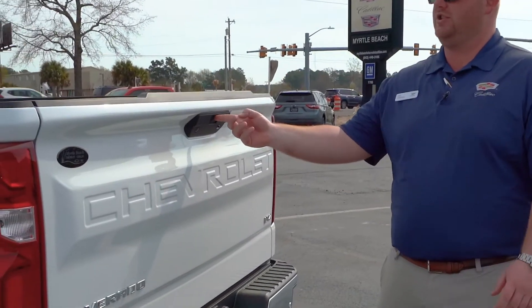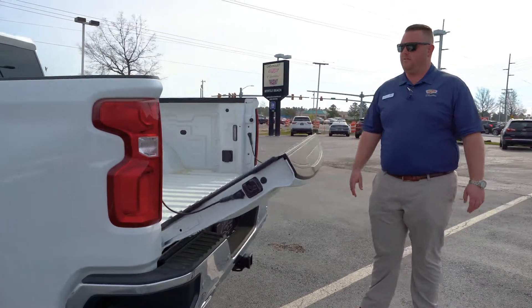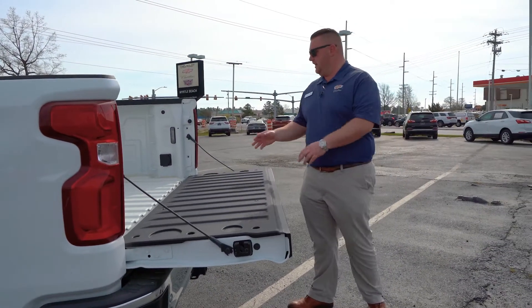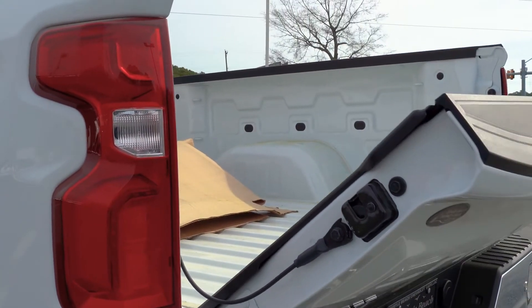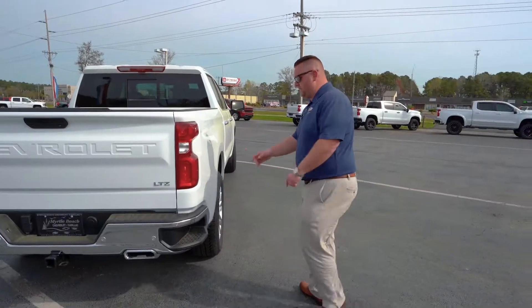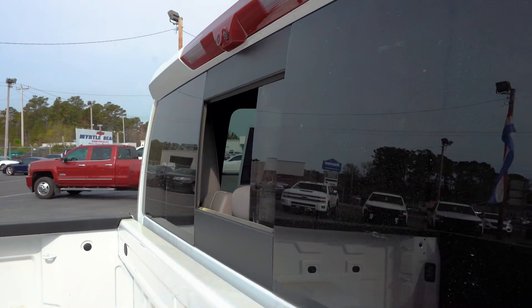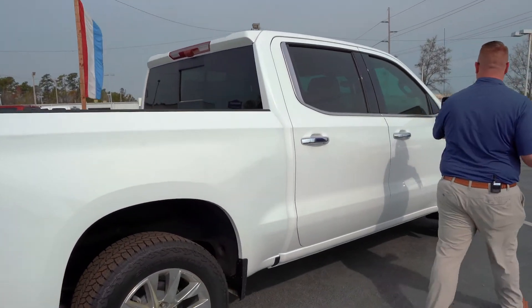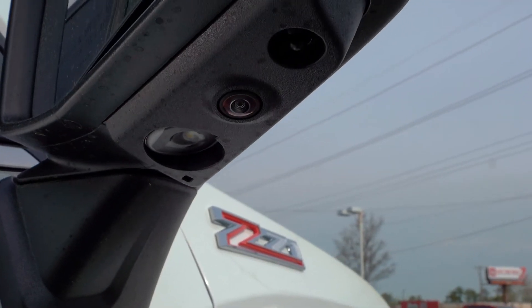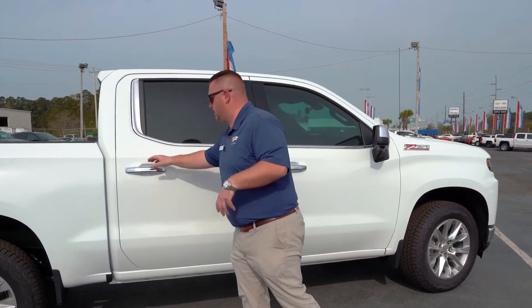One of my other favorite features is the power up-down lift on the tailgate — it'll come down by itself, you take care of what you need to, and one touch brings it right back up. Seamless, no more slamming of tailgates. Bedside steps on both sides, power rear sliding window, and auxiliary cameras up top. This thing has cameras everywhere — cameras under the mirror give you the 360 view and side view, so there's no reason to bump into anything.